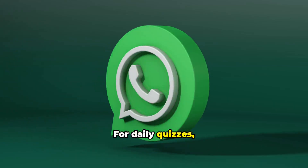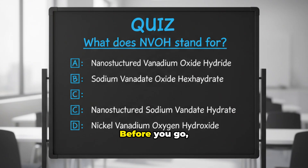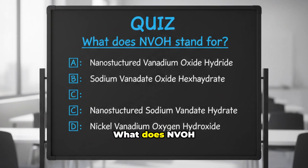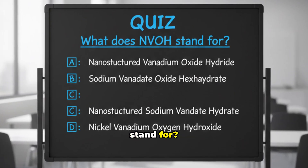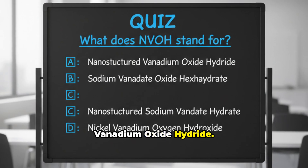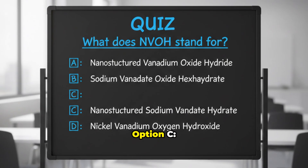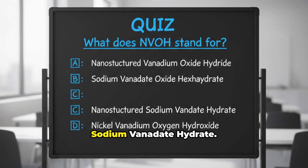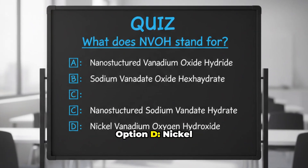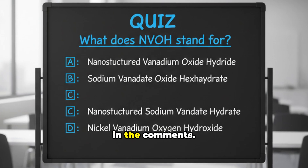So that's it. Before you go, a quiz question: what does NVOH stand for? Option A: Nanostructured Vanadium Oxide Hydride. Option B: Sodium Vanadate Oxide Hexahydrate. Option C: Nanostructured Sodium Vanadate Hydrate. Option D: Nickel Vanadium Oxygen Hydroxide. Drop your answer in the comments.